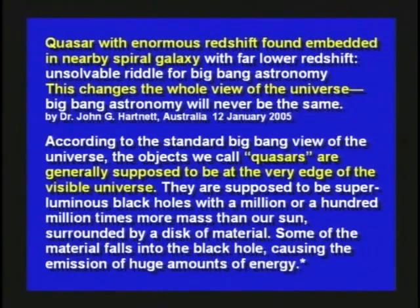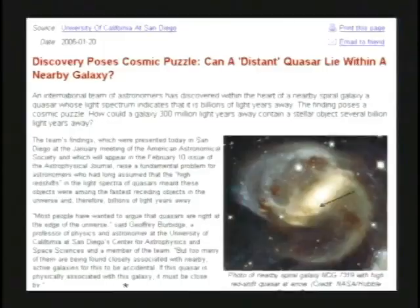According to the standard Big Bang view of the universe, the objects we call quasars are generally supposed to be at the very edge of the visible universe — superluminous black holes with a million or a hundred million times more mass than our Sun, surrounded by a disk of material. Some of the material falls into the black hole, causing the emission of huge amounts of energy. There was a big article about this: 'Discovery poses a cosmic puzzle — can a distant quasar live within a nearby galaxy?' This really created a problem: how can these two objects be at different distances yet the same location?